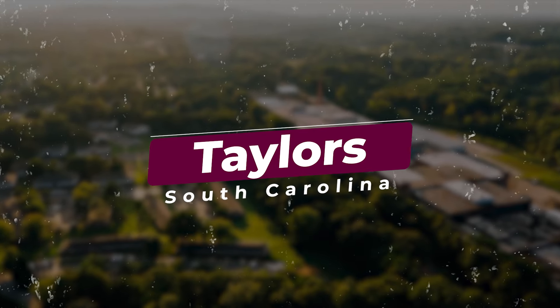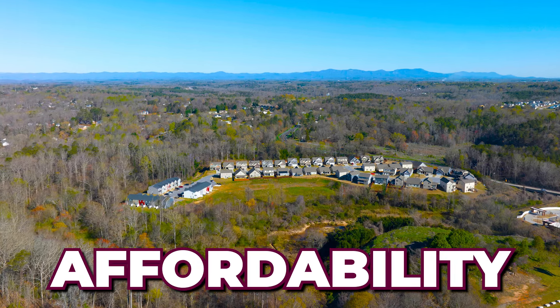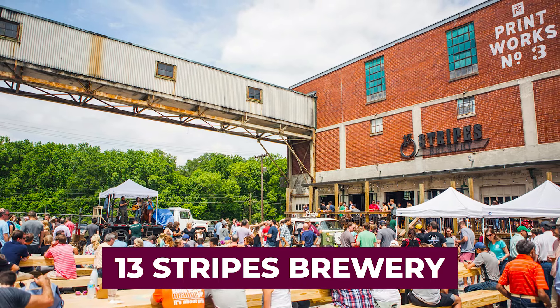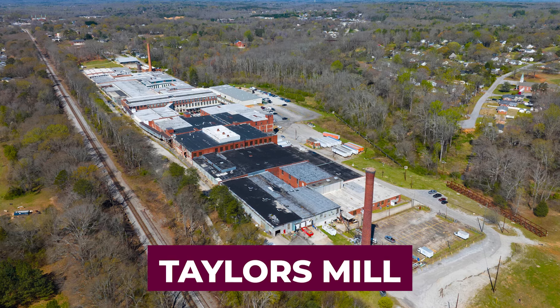Number six: Taylor's. Taylor's is situated between Greer and Greenville and is a suburban community known for its affordability and convenience. It has a range of housing options, good schools, and easy access to amenities in both Greer and Greenville. One cool highlight is the old Taylor's Mill — they've converted it into a mixed-use commercial space with a brewery, darts, a wedding venue, and more. Greenville is an old mill town, and you'll see a lot of these refurbished mills, some converted into apartments or condos.